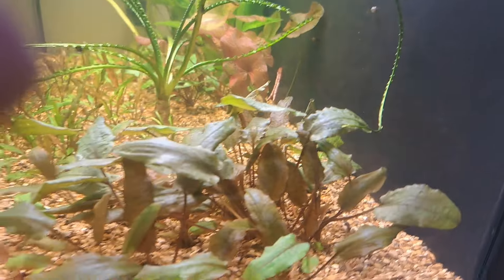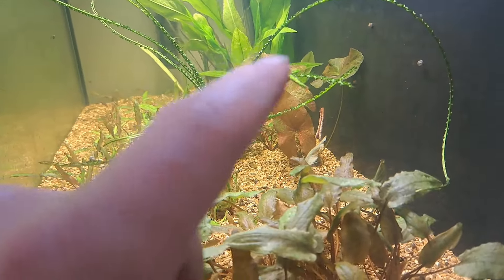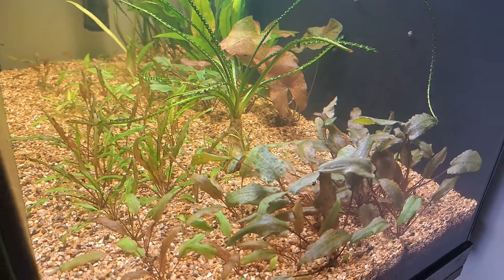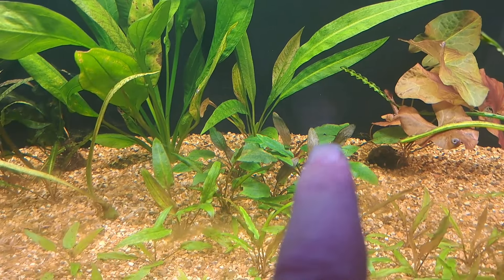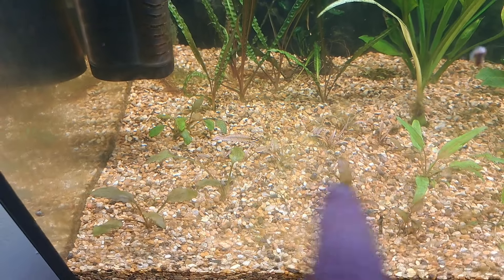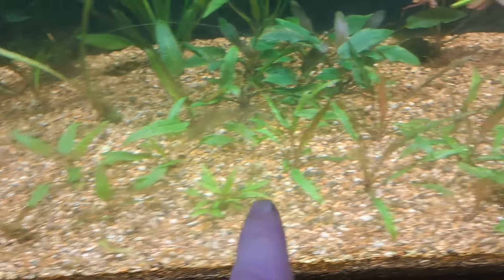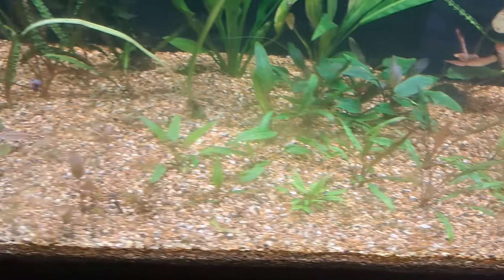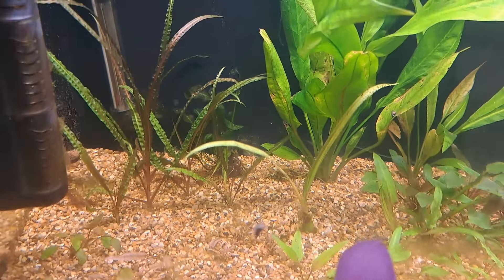I've never had any luck with Amazon swords unless they're in dirt - they're quite slow growing, heavy root feeders. Just down the back I've got an Aponogeton Madagascar lace, and Madagascar hensis. These are Crypt walkeri, Crinum calamistratum, and then I've got my dwarf lily - there's a couple of holes in the leaves, I'm struggling with my dwarf lilies. I need to sit down and figure out what's going wrong - I think I made a beginner's mistake assuming they were really easy. I've also got Crypt bochetii, Crypt balansae, a Crypt pink flamingo - all melted and now starting to throw loads of new leaves out. These are Crypt wendtii brown.